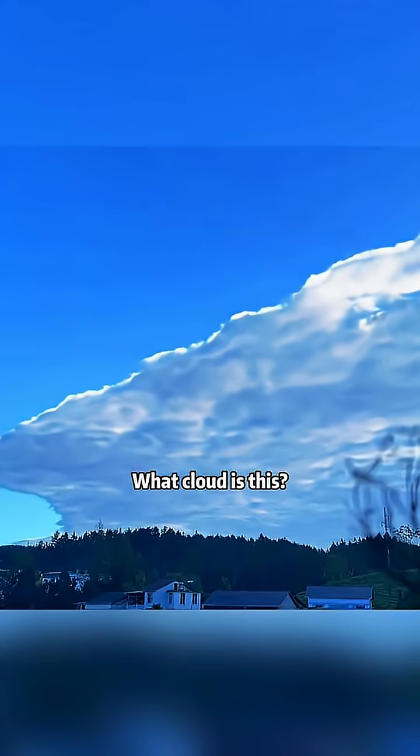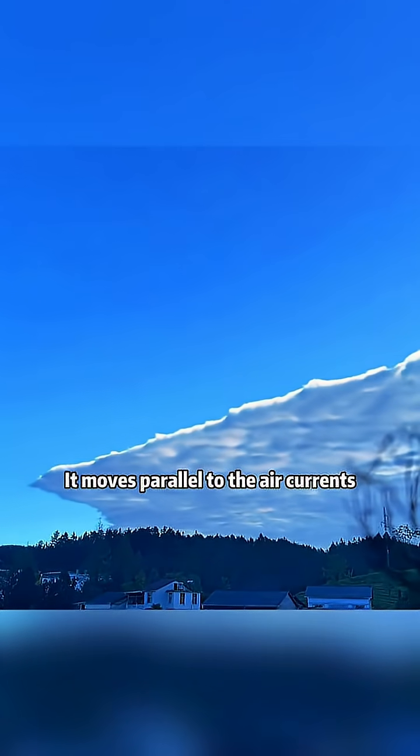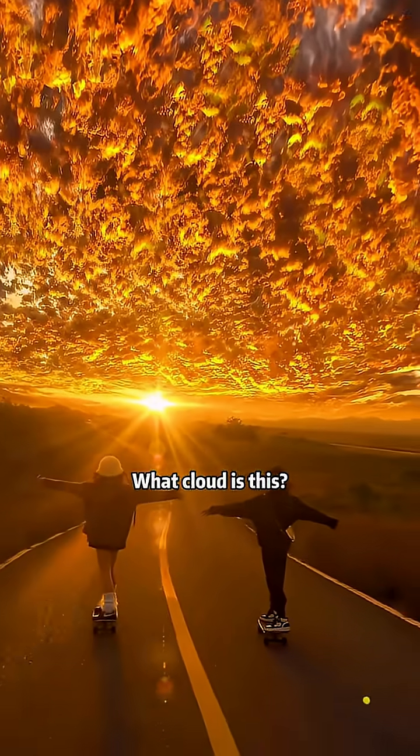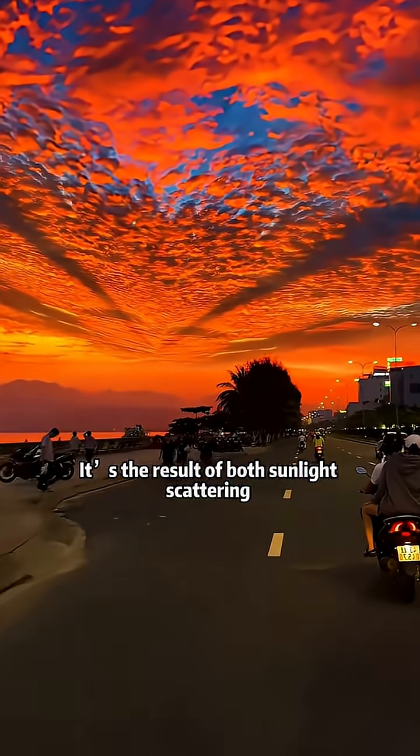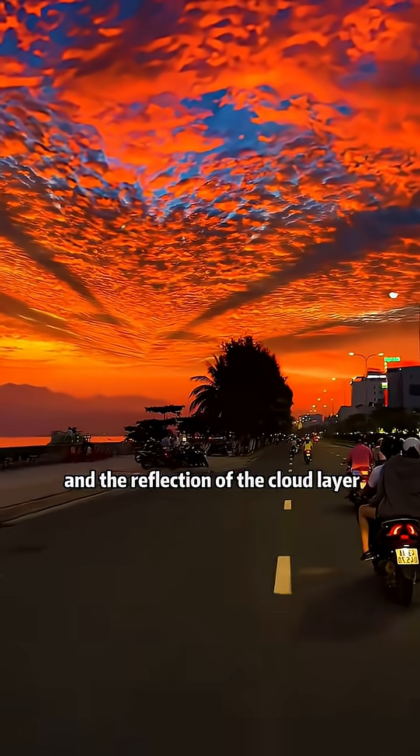What cloud does this? This is a current cloud. It moves parallel to the air currents. What cloud does this? This is a fire cloud. It's the result of both sunlight scattering and the reflection of the cloud layer.